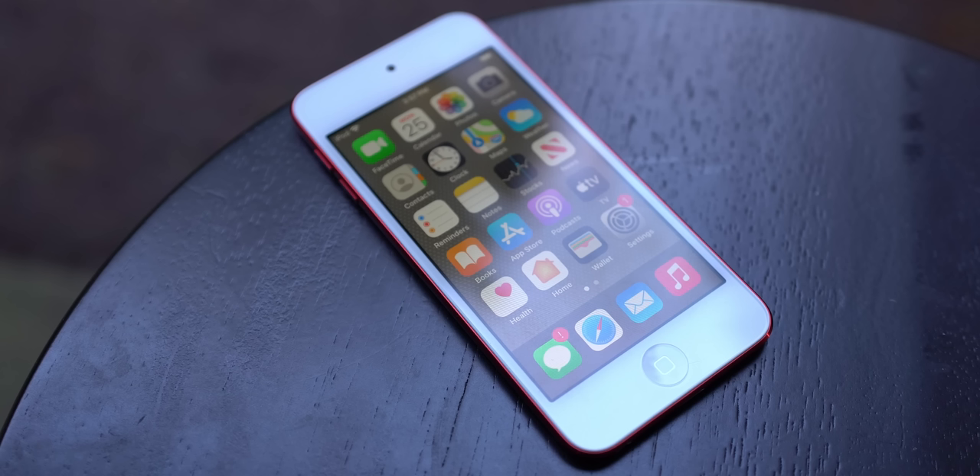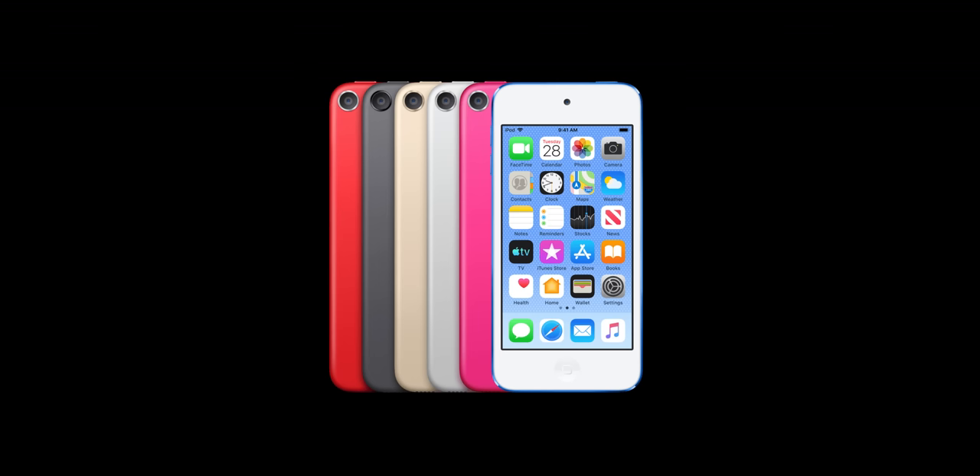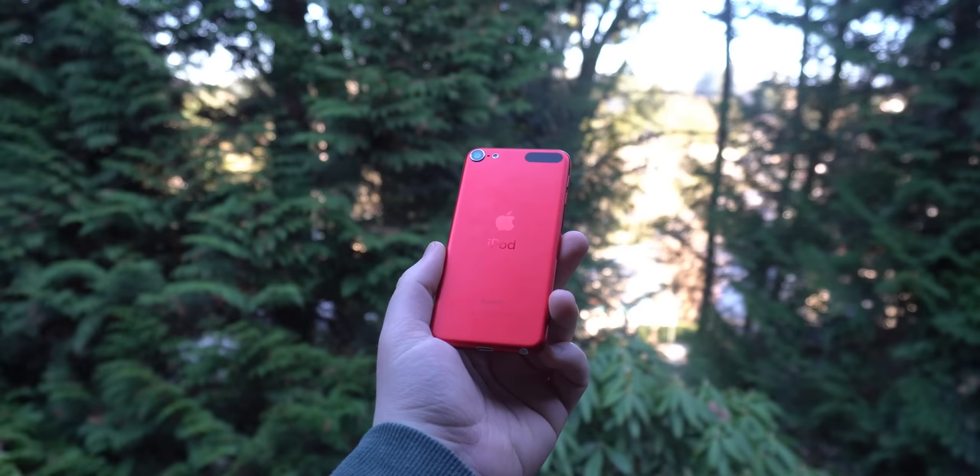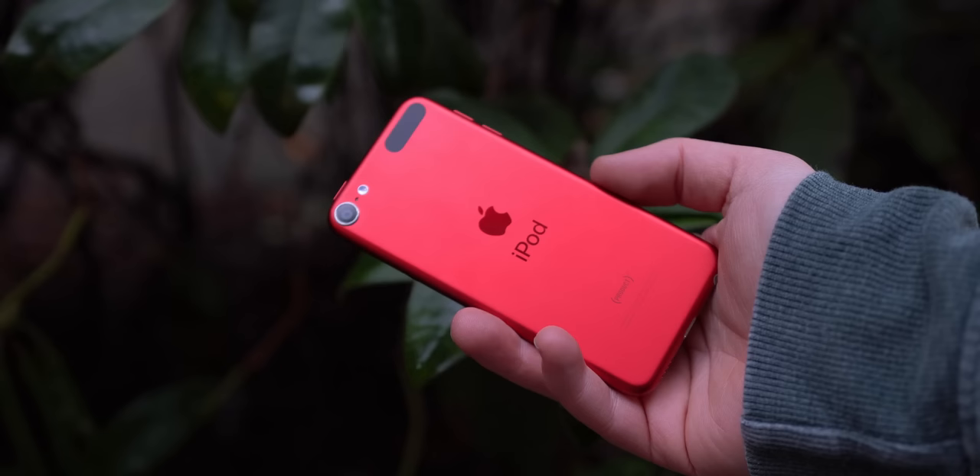We've got a small all-aluminum body with a four-inch retina display, a basic plain home button without Touch ID, and a good few color options in red, space gray, gold, silver, pink, and blue. I of course have the product red here, and I really, really love it. The red aluminum is so gorgeous, and the sleek, ultra-thin light design is something to behold. It's the complete opposite of the bulky, big iPhones we've had in recent years, although the iPhone 12 has done a lot to change that.